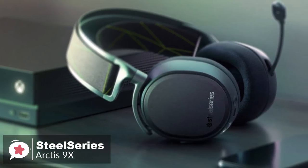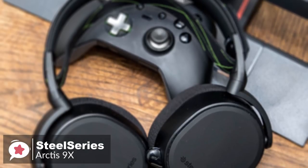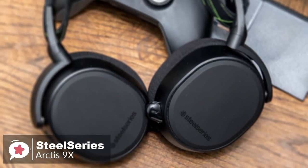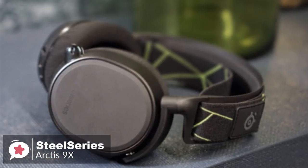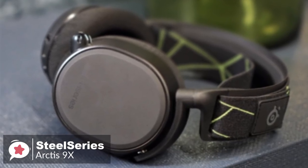Overall, at the end of the day, the SteelSeries Arctis 9X is yet another example of fantastic design from SteelSeries. It's a robust gaming headset that will likely last you for years and look good while doing it. Plus, it's comfortable too, making this headset certainly worth your time and money.